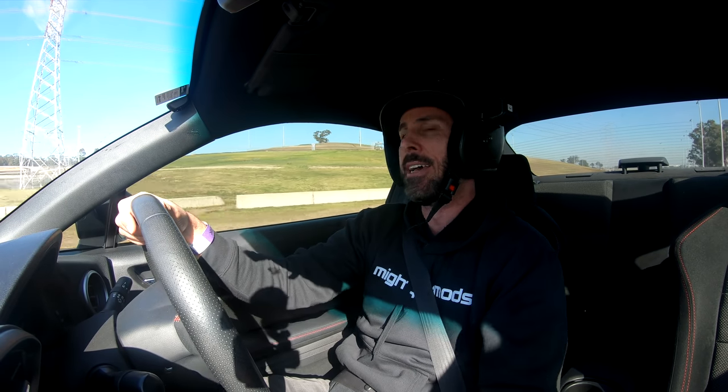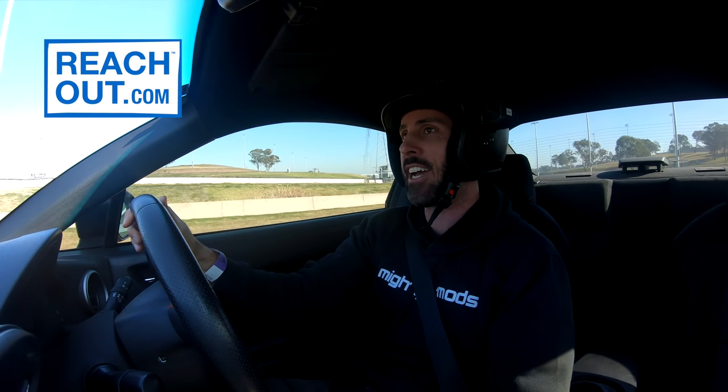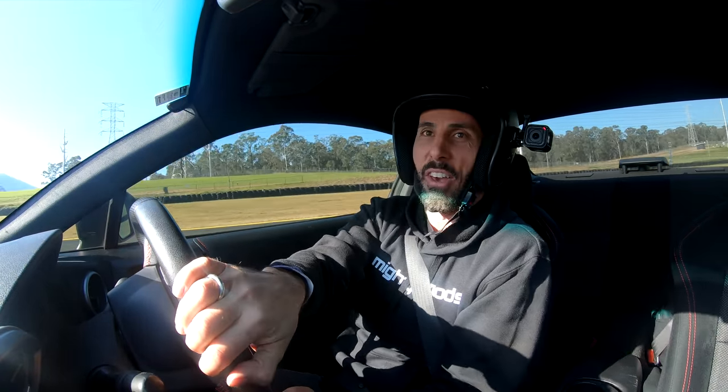And that is $1,000 to Reach Out, doing incredible work supporting the mental health of young Australians and their families. Make sure you check out the Reach Out website. If you're struggling with some anxiety, some depression, or the world's feeling a little bit crazy, please go and check out Reach Out — there are so many resources there and help is available. If you're struggling, you will be able to find some help and support there.